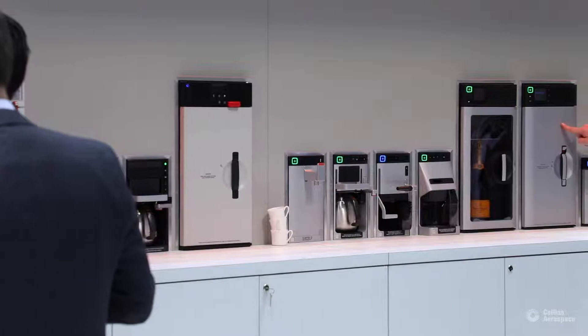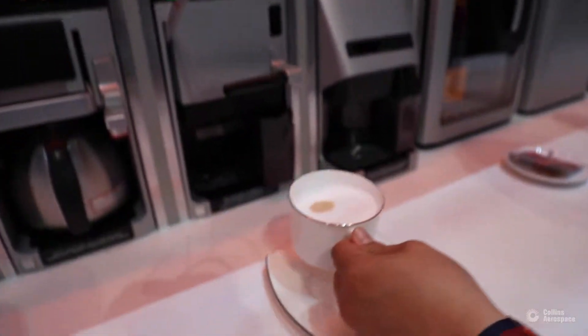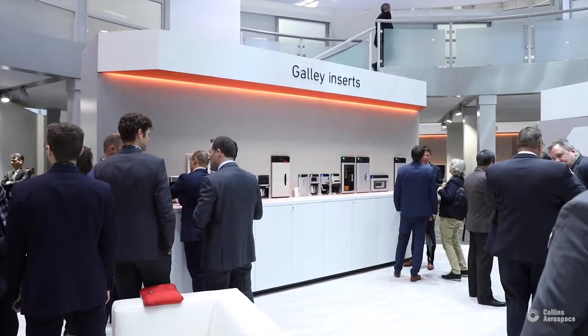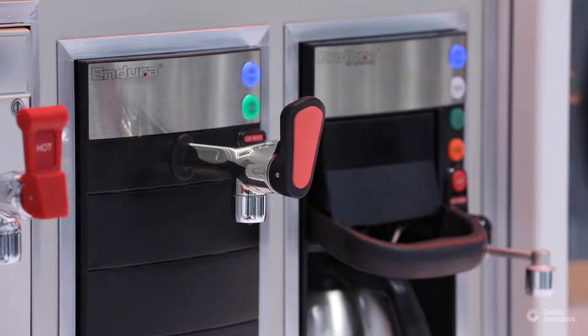When I'm talking about galley inserts, I'm not actually talking about the galley itself. I'm talking about the electrical equipment that gets inserted into the galley to do the actual work of food and beverage storage and preparation. Those products can generally be categorized into beverage maker products, refrigeration products, oven products, and galley air chillers that do bulk refrigeration of the galley parts installed in the galley. We have a variety of products on display at this year's show.